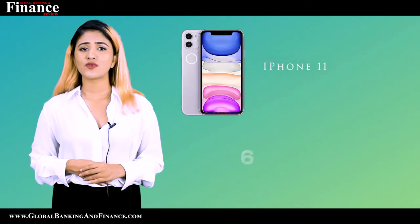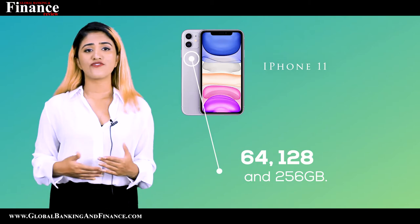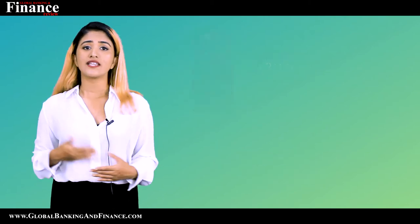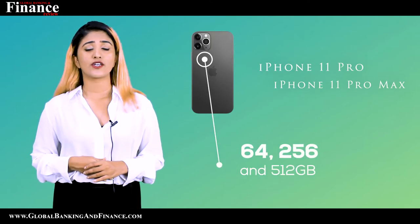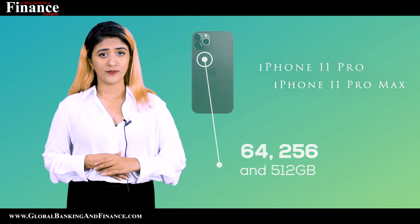The iPhone 11 comes with a storage capacity of 64, 128, and 256 GB. The iPhone 11 Pro and 11 Pro Max come with a storage capacity of 64, 256, and 512 GB.